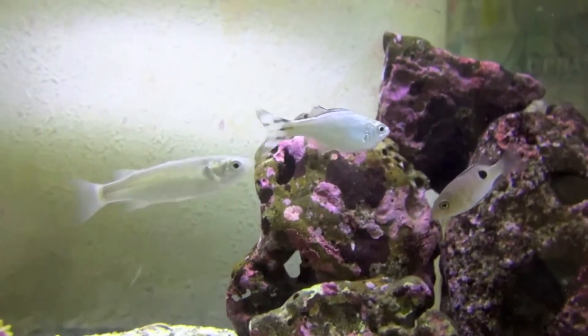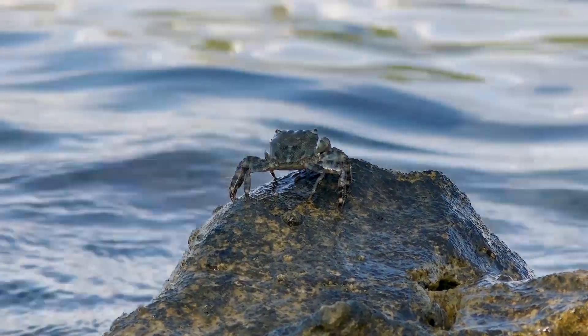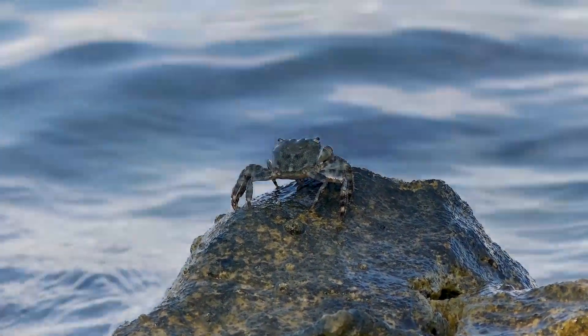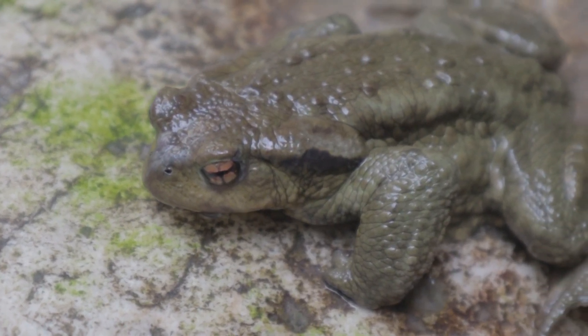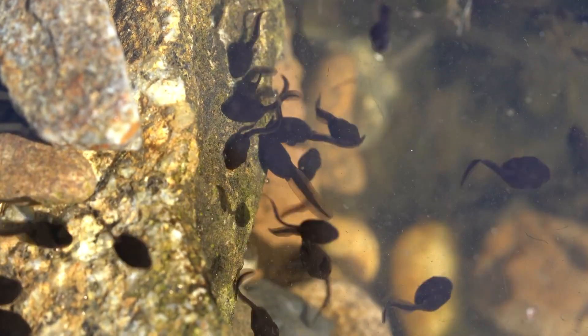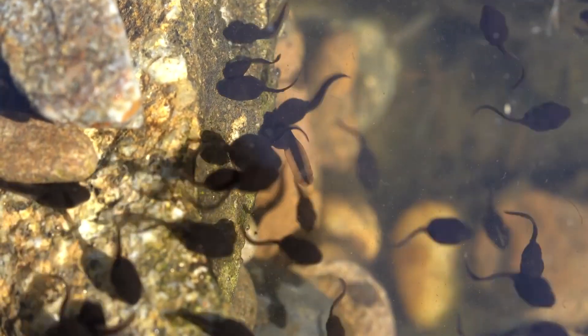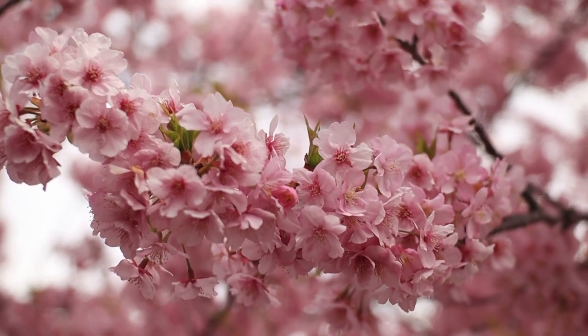They hunt at night, seeking out all sorts of food. Flagtails eat crustaceans and smaller fish, but they also eat insect larvae and frogs. This is especially worth noting for flagtails native to Australia, where their presence can help reduce invasive cane toad populations. The fish eat cane toad tadpoles. Flagtails also eat adult insects, as well as fruit and flowers that fall into the water.